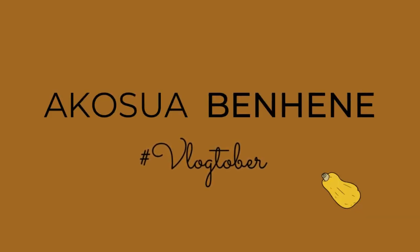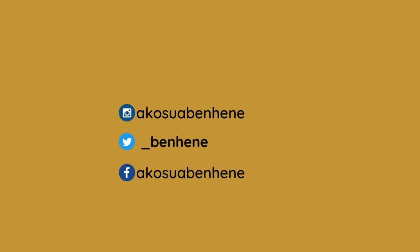Hey guys, welcome back to my channel. My name is Akosya Benhene. If you're new, you're welcome; if you're a returning subscriber, hey boo! In today's video I'm going to be sharing with you guys three to six months essentials — things that since my daughter hit the three to six months milestone I have found myself using literally every day. These are things that I feel like you need when your baby hits the three to six months milestone, so if you're interested, keep on watching and without further ado, let's get right into the video.